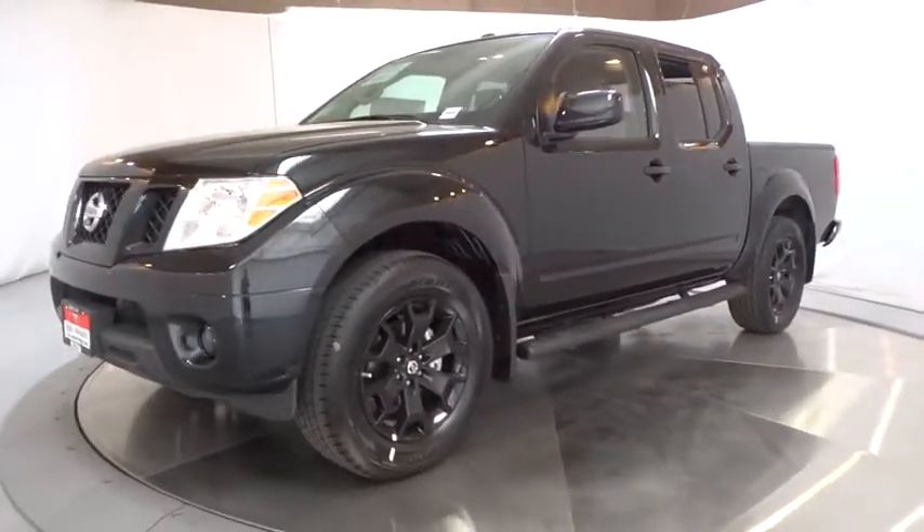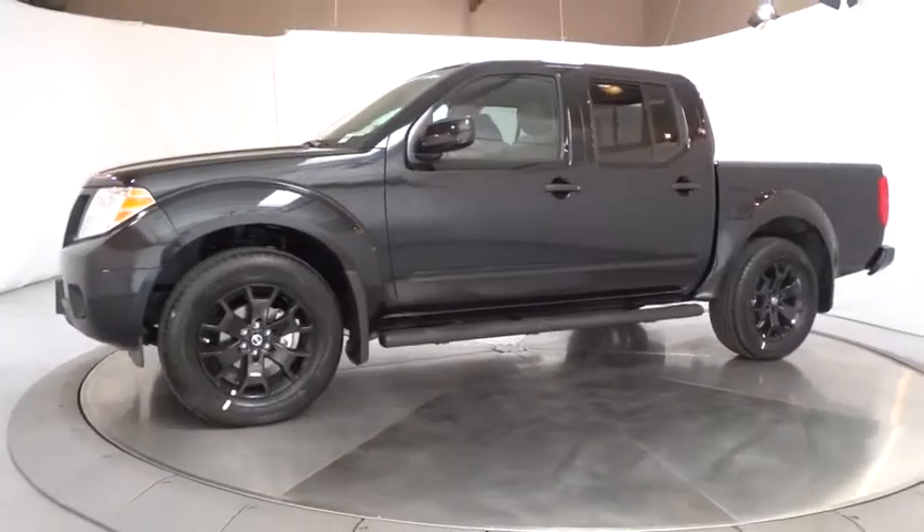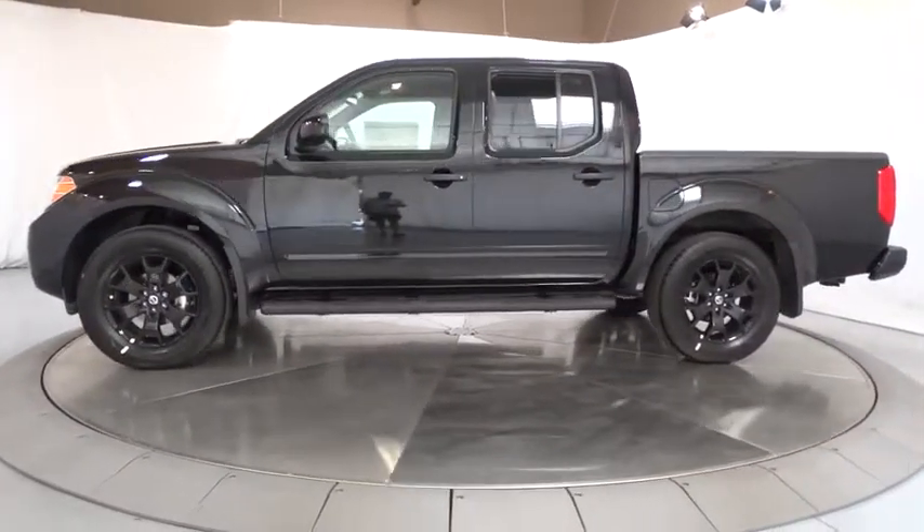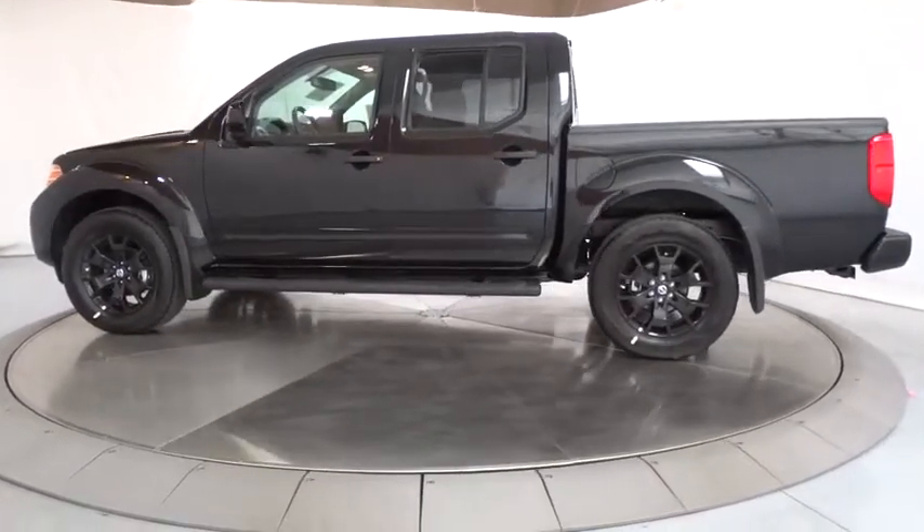The Frontier's interior comforts include cab versatility, under-seat storage, and seating for five. Wouldn't you look great in this vehicle? Stop in today and see for yourself.